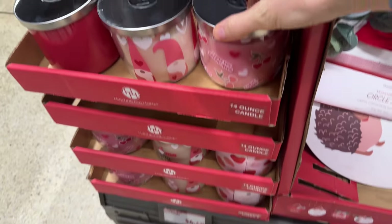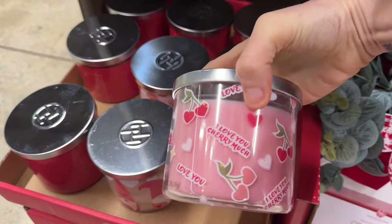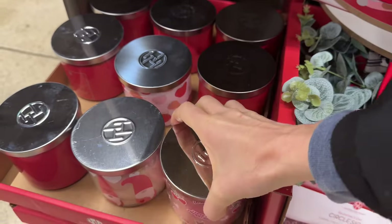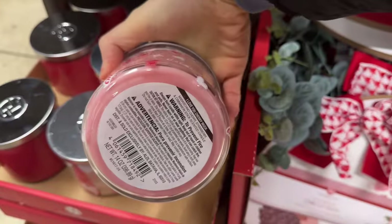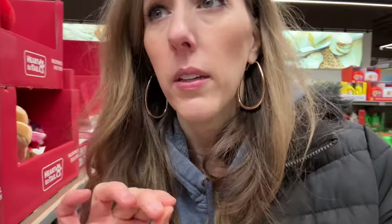Now we've got candles. These are 14-ounce candles for $4.49. We're gonna have to smell them. This one says 'I love you cherry much' — you want to bet this is something to do with cherries? I'm gonna say hold off on that one. Not my favorite — a little bit like a public bathroom that has a cherry scent to try to hide all the yucky scents. That's kind of what that reminds me of.